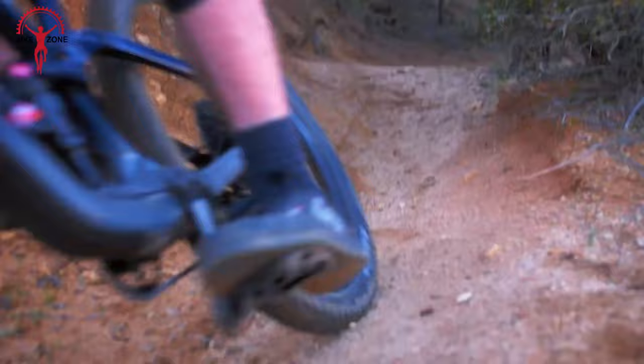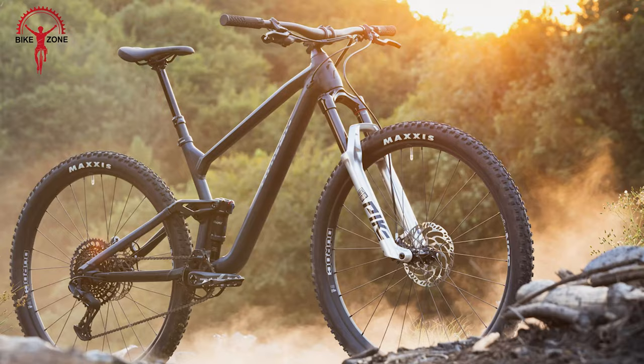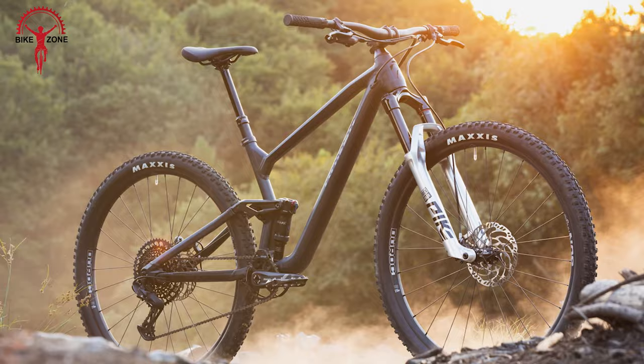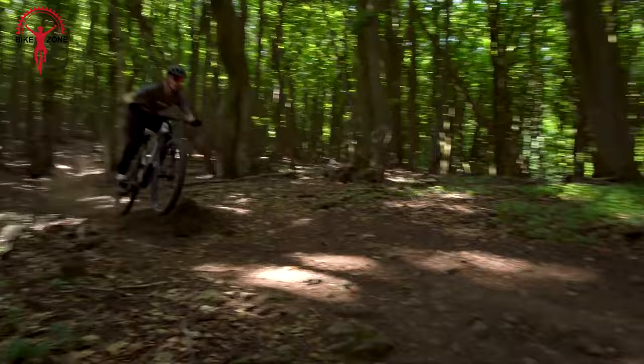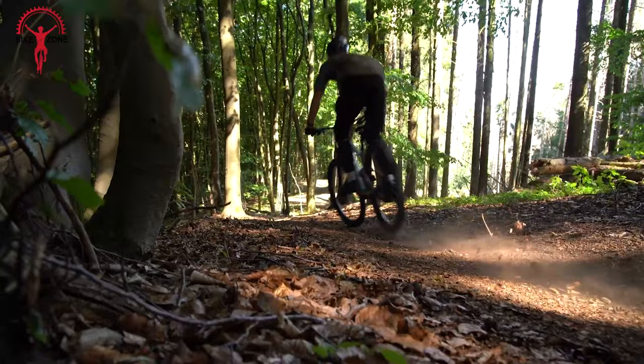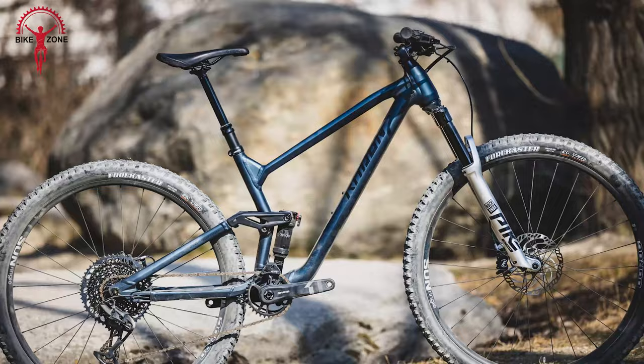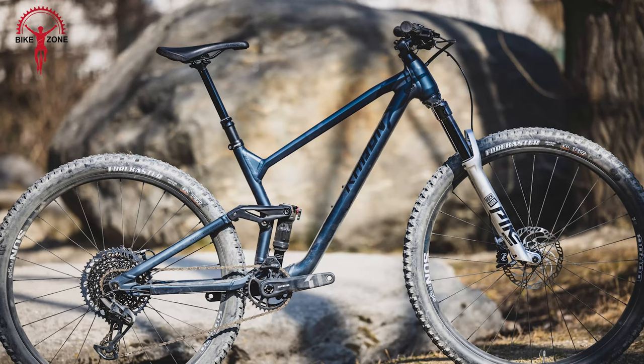The Radon Skeen Trail AL 8.0 is a robust aluminum mountain bike that earned its status as a classic. With its updated frame design, it comes equipped with a RockShox Pike Select fork offering smooth 130mm front suspension and a RockShox Deluxe Select Plus for a comfortable ride on different trails. The bike's gears — a combination of Shimano Deore and SLX series — provide versatility with a 12-speed, 10-51-tooth cassette, and it features reliable Magura MT30 custom brakes for safe stopping.